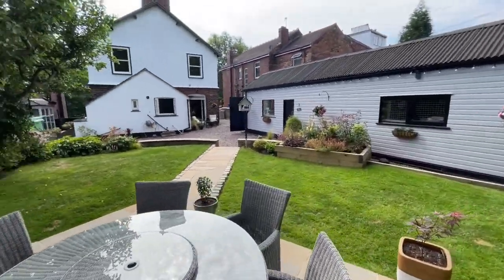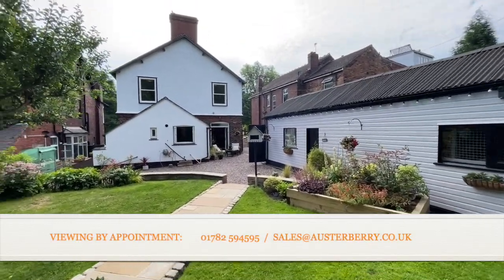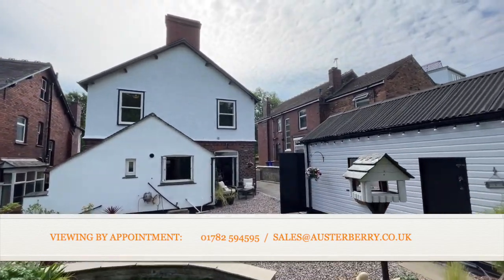And as we turn round to conclude this video tour, this is number 31 Victoria Park Road in Tunstall — a four bedroom family home available now. Thank you for looking round with me.